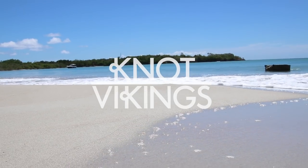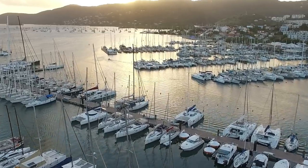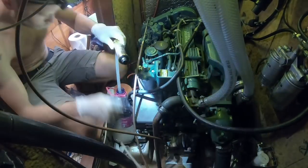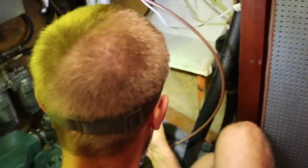We spent about six weeks in total in Martinique, and a lot of that time was spent on boat projects. We have split this episode into two, so this one will be all about the boat work, and the next one will be all about the good times.